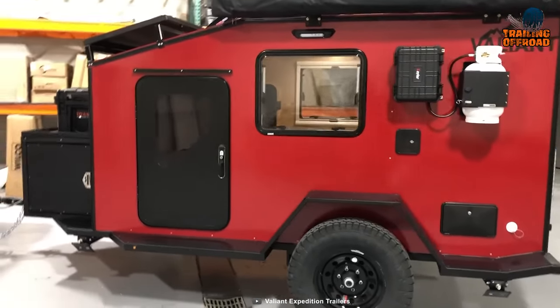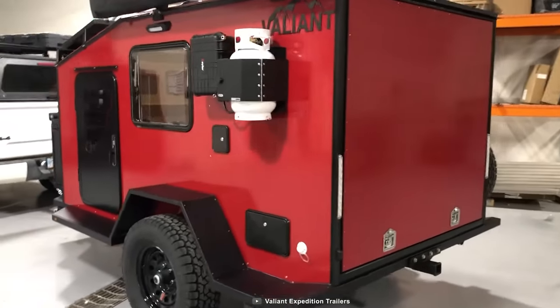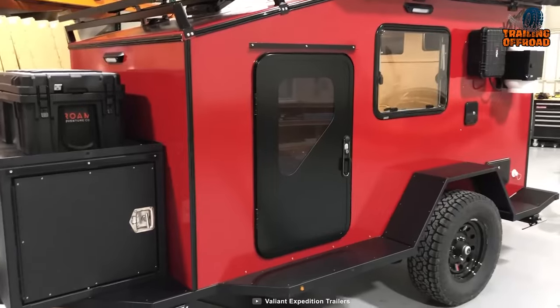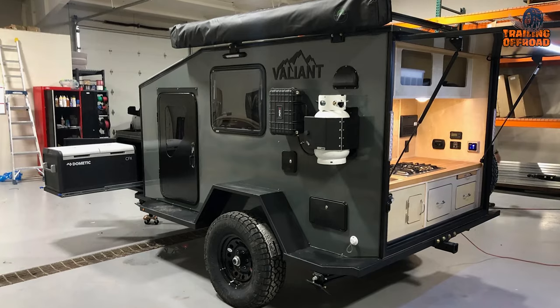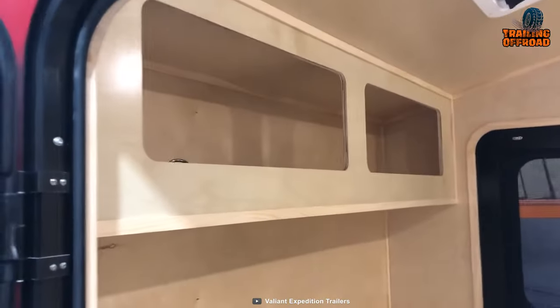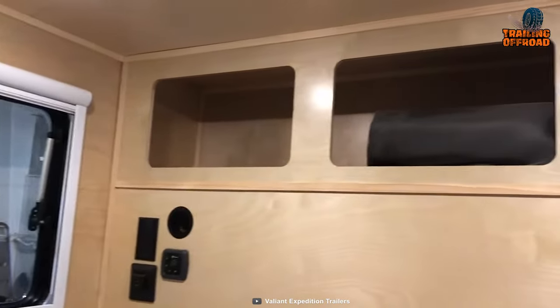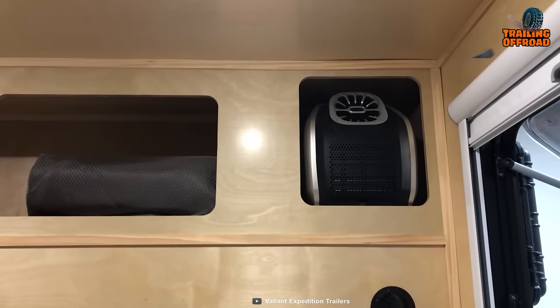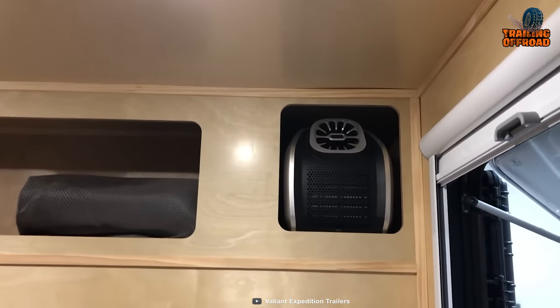Safety is a top priority, and the Valiant XTD addresses this with LED submersible stop, turn, tail, and marker lights, which enhance visibility, making travels safer especially during nighttime or low-light conditions. The Valiant XTD also features a fully insulated cab with 1.5 inches of Artec insulation, which helps regulate the temperature inside the trailer, providing comfort in various weather conditions.